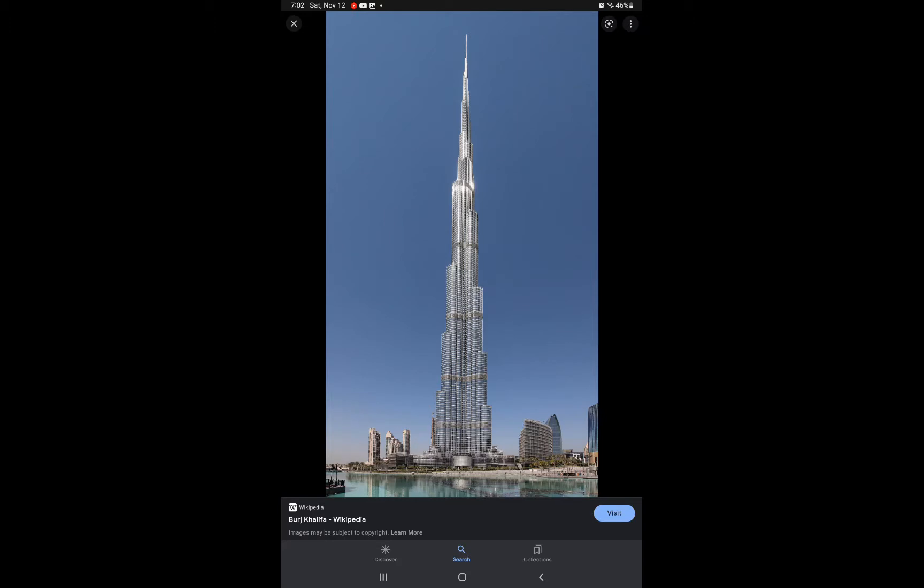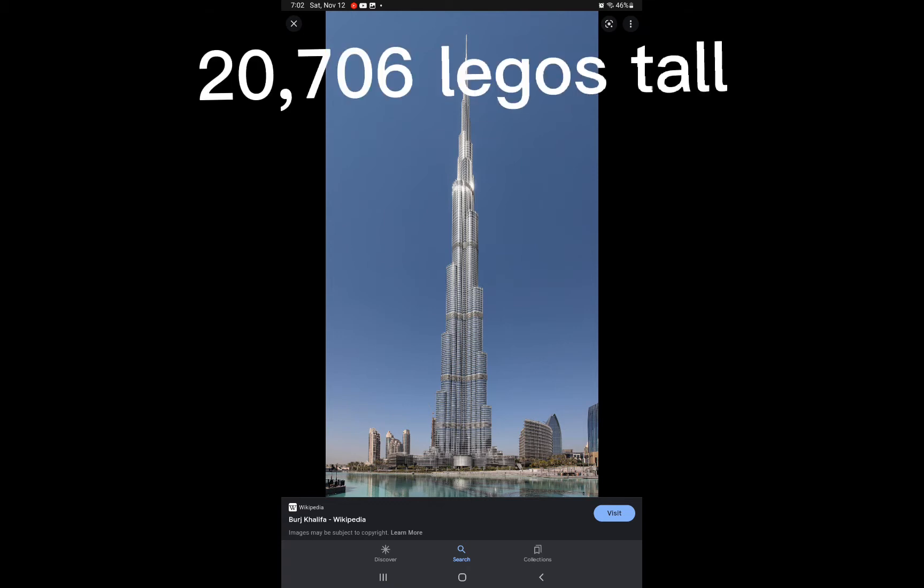The Burj Khalifa is the tallest building in the world and it's 82,800 centimeters tall, which means that it's 20,706 Legos tall — sorry, that's pretty tall though if you want to test that.